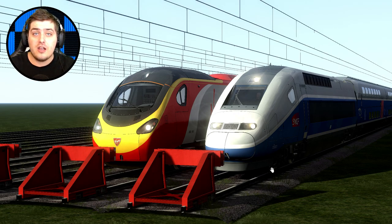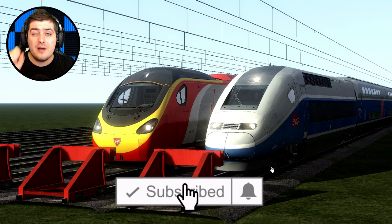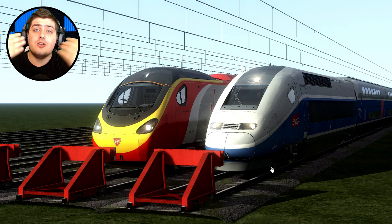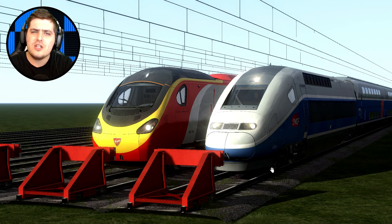If you guys did enjoy this video, make sure you click that like button, subscribe, and turn on the bell notification so you're notified. Follow me on Twitter, Instagram, and Twitch — all the links are in the description. Thank you so much for watching. I hope you all enjoyed this race and hopefully I'll see you next time. Remember my friends: it's all about the game, and I'll see you next time. Goodbye!